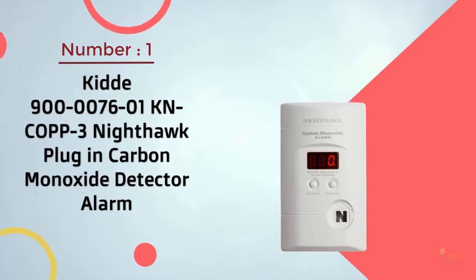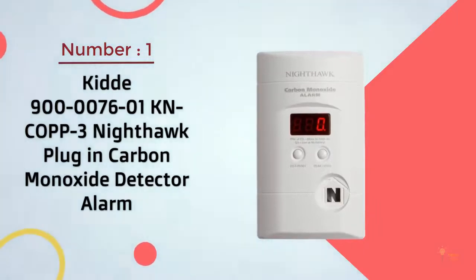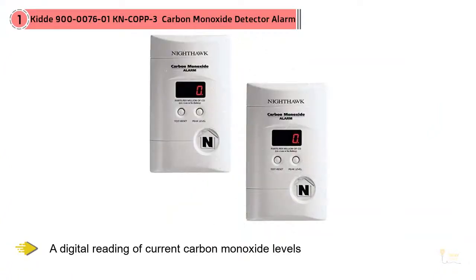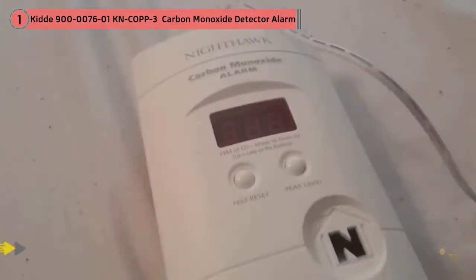Number 1. Most Popular. KID 900-007601KN Cop 3 Nighthawk Plug-In Carbon Monoxide Detector. Reliable and well-reviewed, the KID Nighthawk is a top pick for carbon monoxide alarm. This plug-in model features a digital reading of current carbon monoxide levels, and it's refreshed every 15 seconds. The unit includes a 9-volt battery backup for peace of mind and continued monitoring in the case of a power outage.